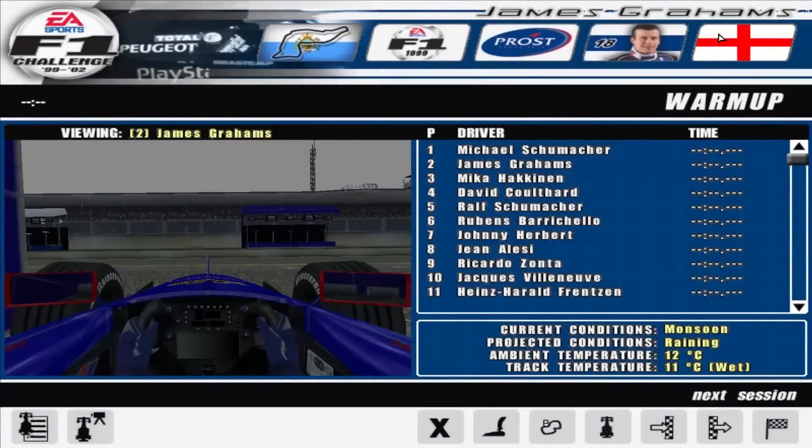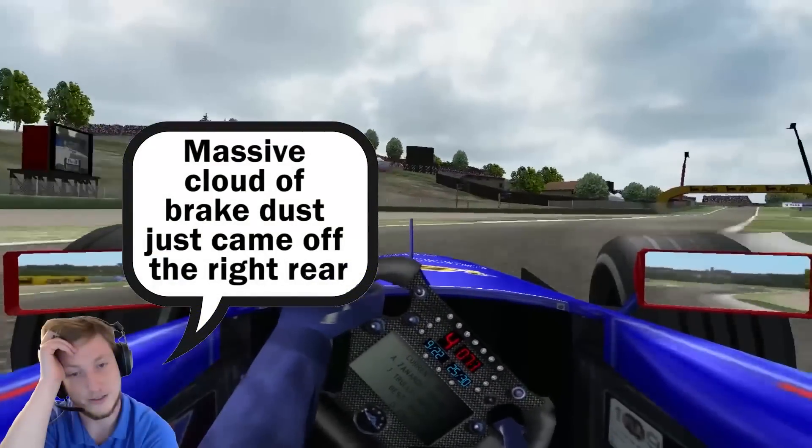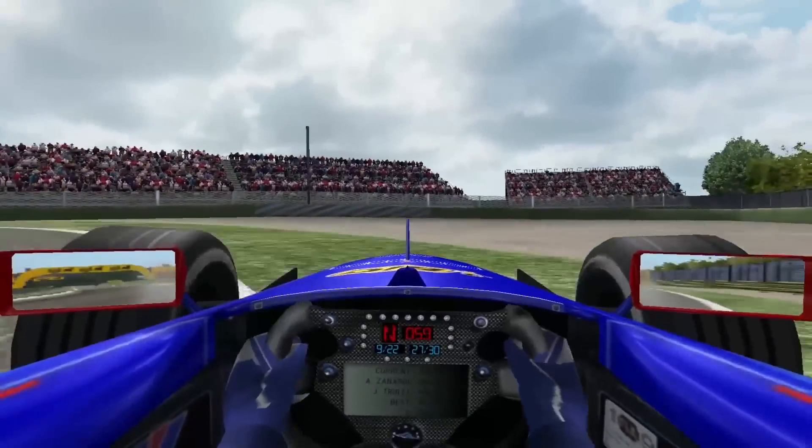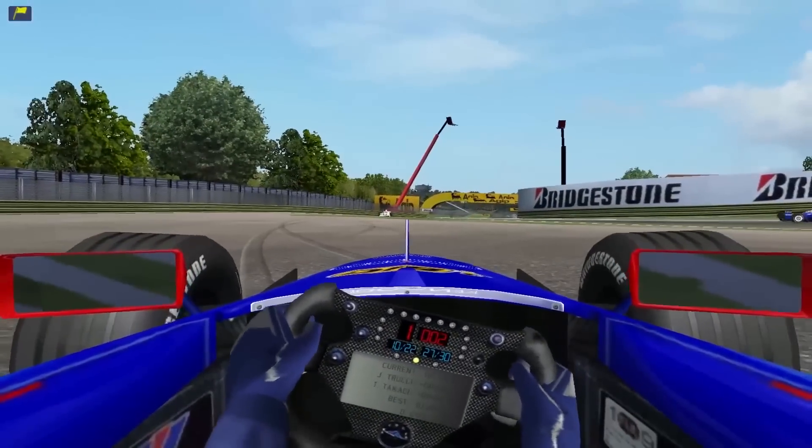Just in the morning, who could have seen this coming? Absolutely downpour. I think I've lost a brake. I can't get the car slowed down. The rear wing is gone.